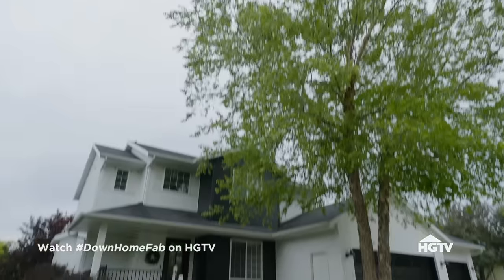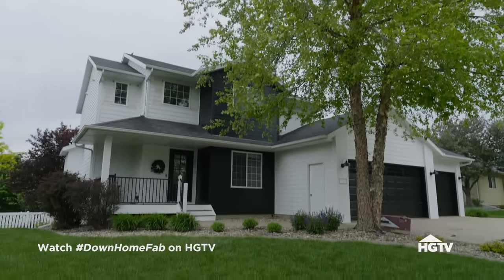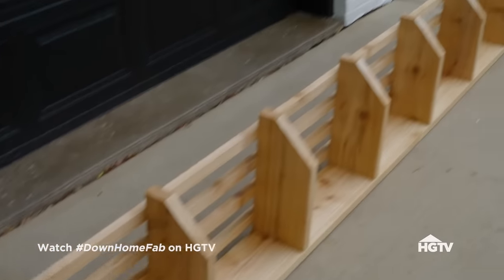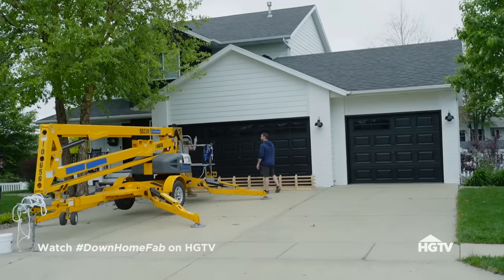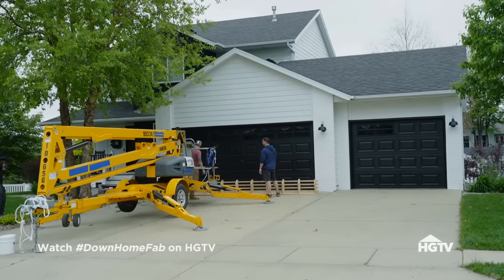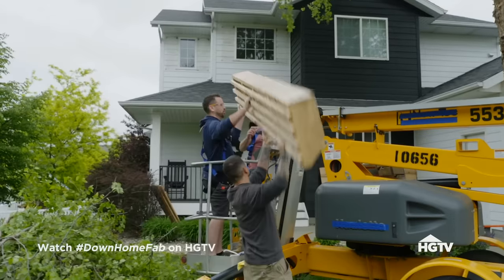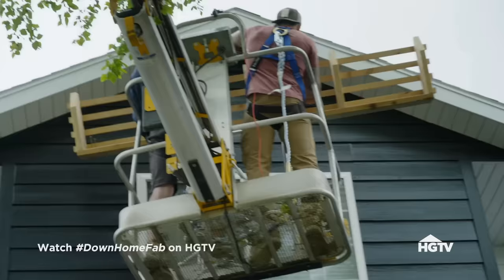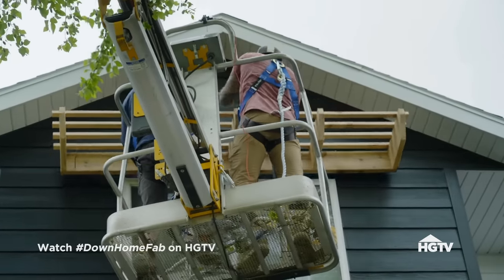Doing that black and white is always so striking. Having some contrast with the wood elements, I really think it's going to look amazing. So there'll be two pergolas — one here, one over there, up on the top gable. I love the raw cedar. By adding the pergolas, I feel like it just adds so much more detail that it was missing before. And that is really where we're getting the fab part of the farmhouse fab.